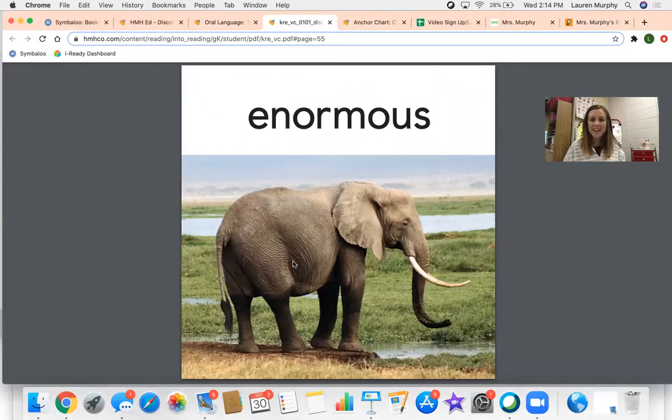Can you think of something else that would be enormous? You're right, that is really big. All right, let's talk about the next word.